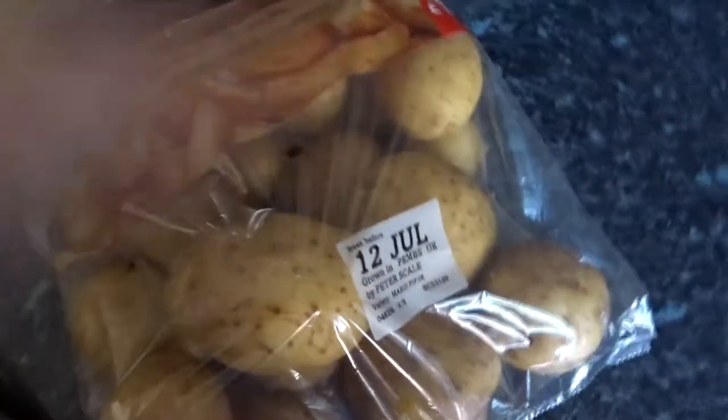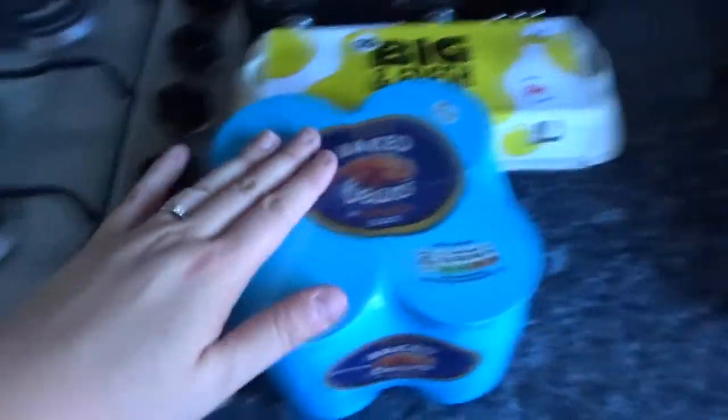I've got some Maris Piper potatoes because they were on offer on my phone for £1.29. I've got Maris Pipers this week. I've got four tins of peas and some eggs.